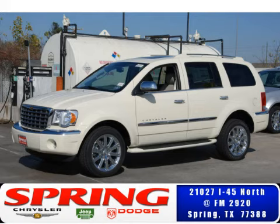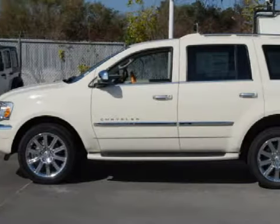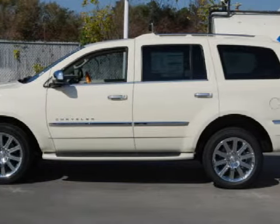This spacious 2009 Chrysler Aspen has been detailed and is now ready for the road. This five-door SUV has expansive seats.